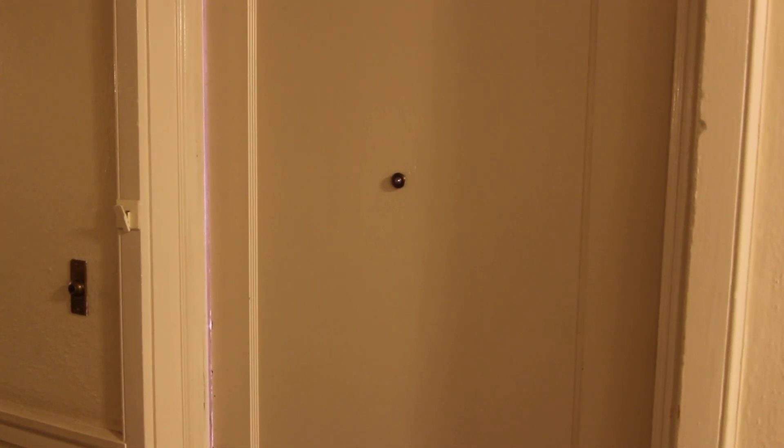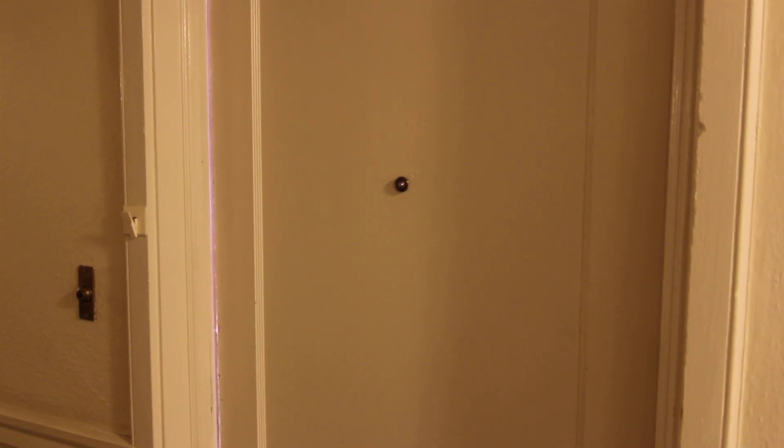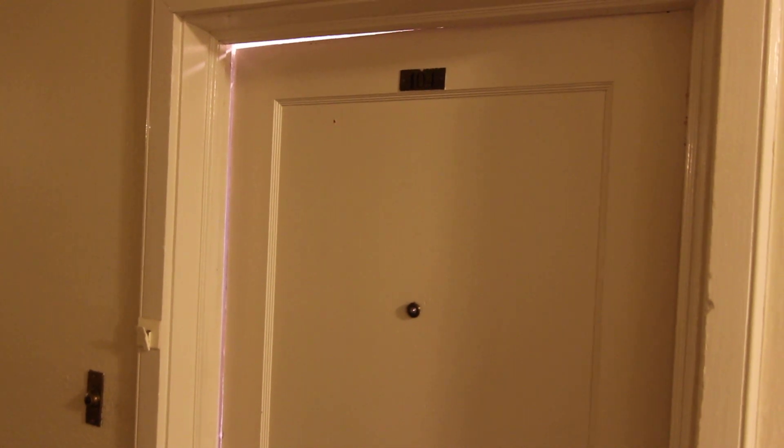This is a virtual tour of unit 104 at 676 Memorial Drive.